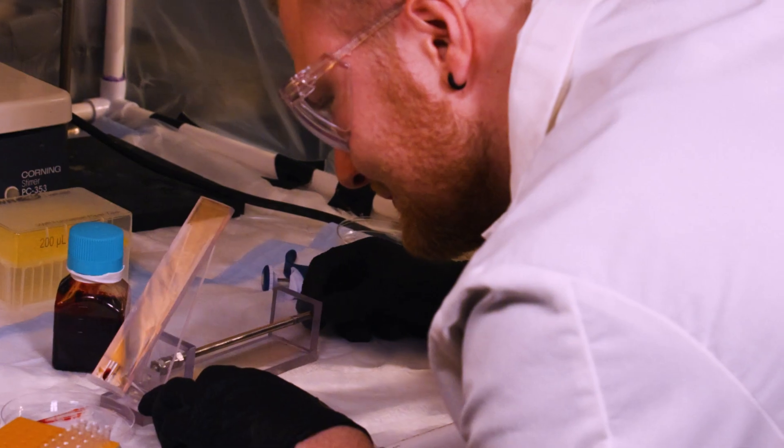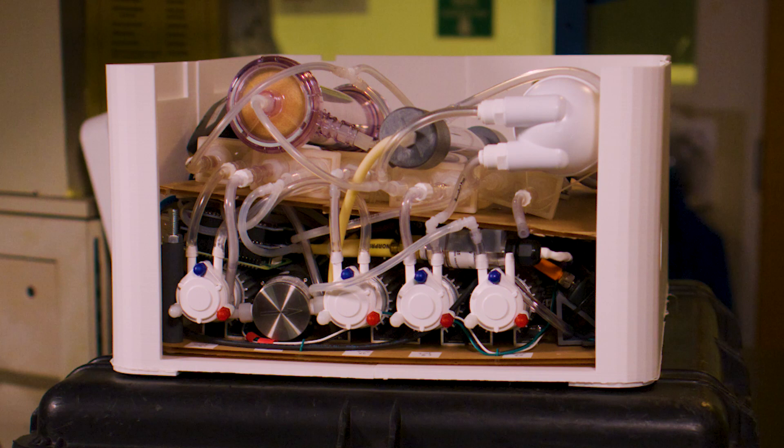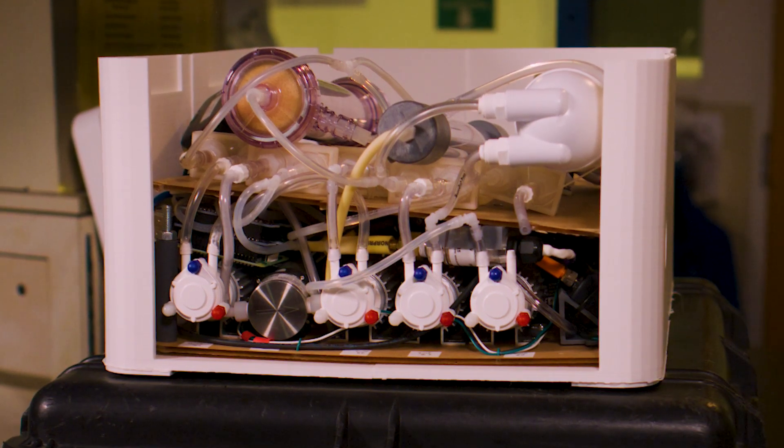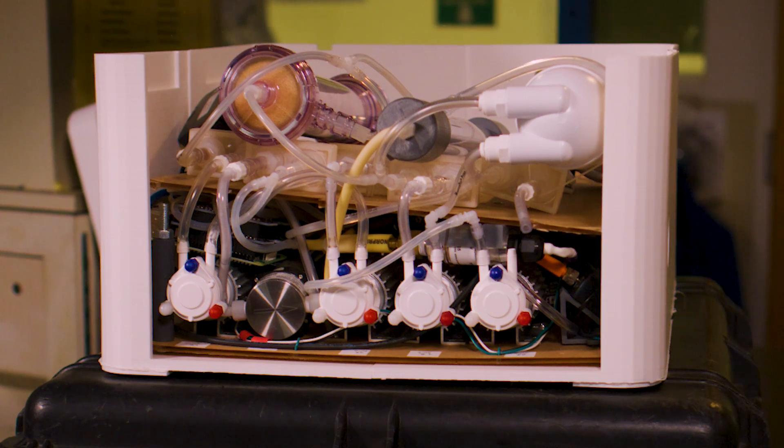We're trying to improve the life of patients with end-stage renal disease by giving them more freedom and a better treatment method so that they can live healthier, happier lives.